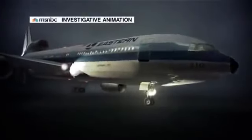A jet is flying over the Florida Everglades while the crew is trying to fix a problem with the nose gear. It shouldn't be a crisis situation, but it quickly becomes one. The L-1011 crashes into the swamp, killing more than 100 people.